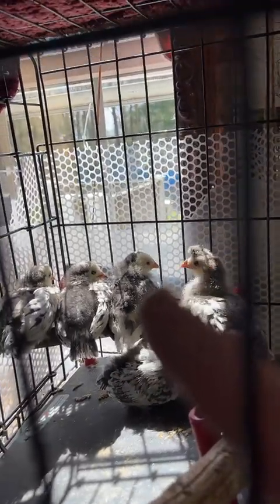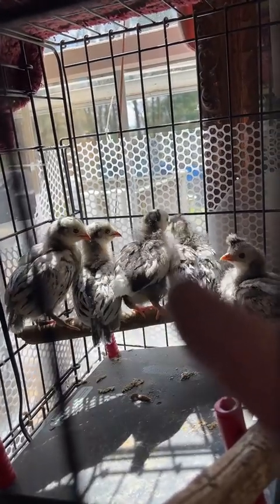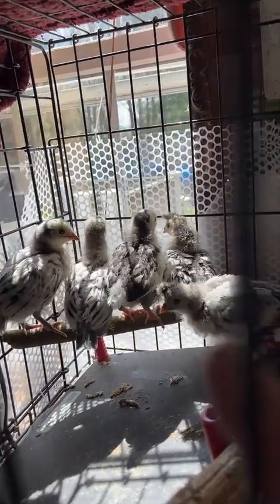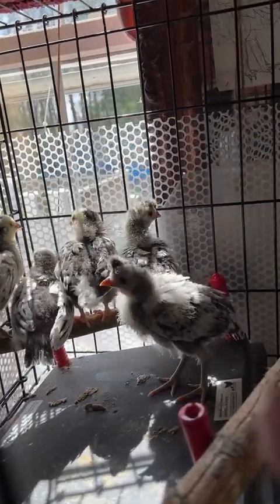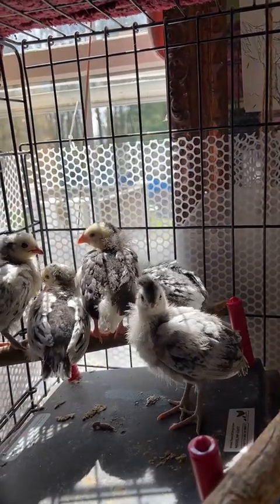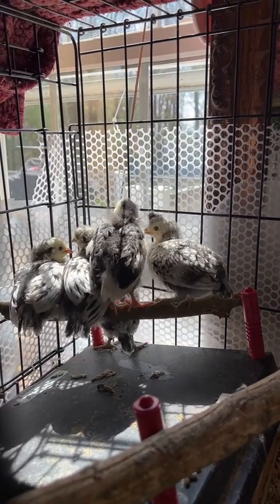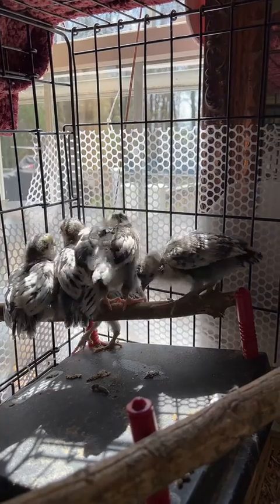Over there is my Exchequer Leghorn. And then I have two — I don't know how to say their names. I have to look it up again. They are Appenzeller Spitzhauben, or something like that.